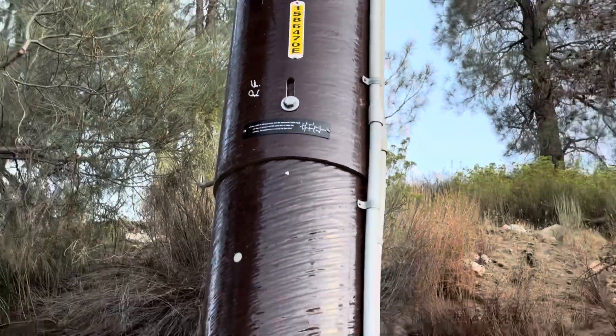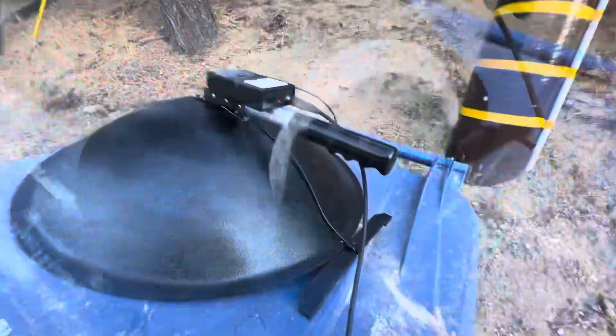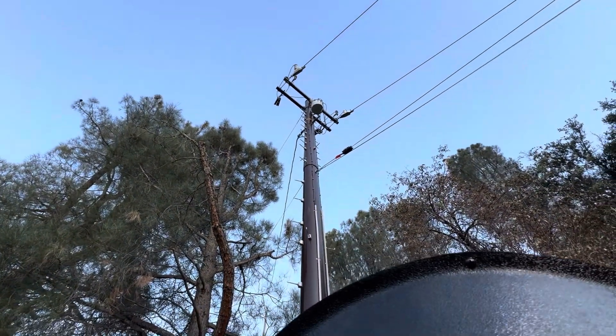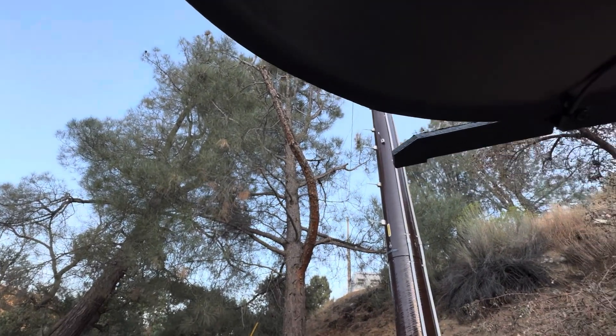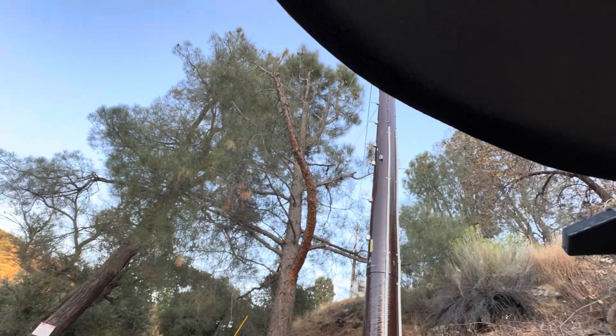Pole ID: 1586470E. Next, I've got the ultrasonic dish out, and we're going to look up at the lightning arresters on the pole here to pinpoint them. I can hear it on the south phase, which is on the left. I cannot hear it on the right — so the right phase is quiet, the left phase is arcing.